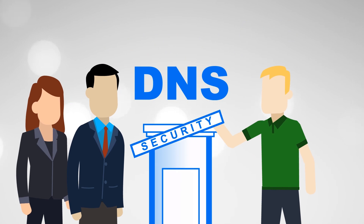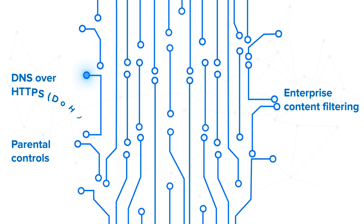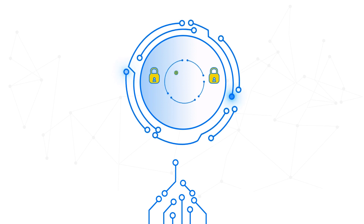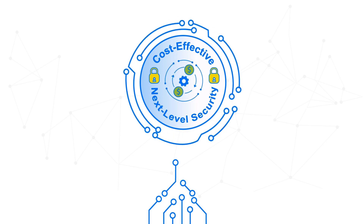Why not use DNS for security? DNS touches the entire customer spectrum: parental controls, enterprise content filtering, IoT device protection, public Wi-Fi. Use the DNS you already have to deliver cost-effective, next-level security solutions to your subscribers with minimal investment and effort.